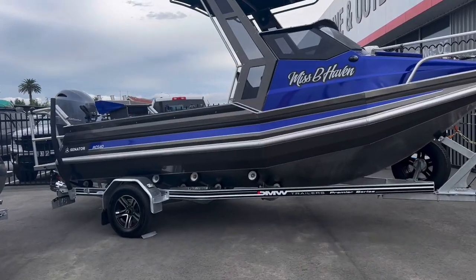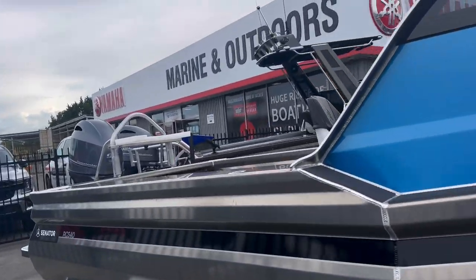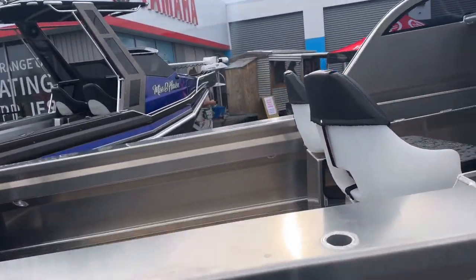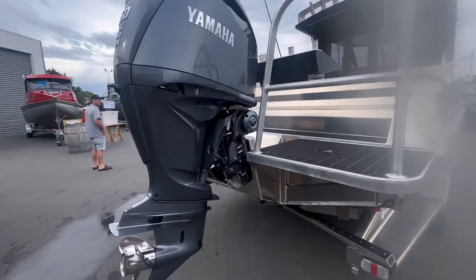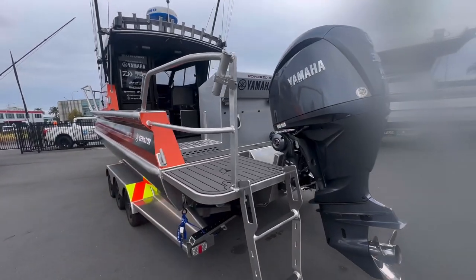Alright guys, welcome back! We're here at the Blenheim boat show, so let's go. I apologize for the blur on the screen — it's really nice mate.